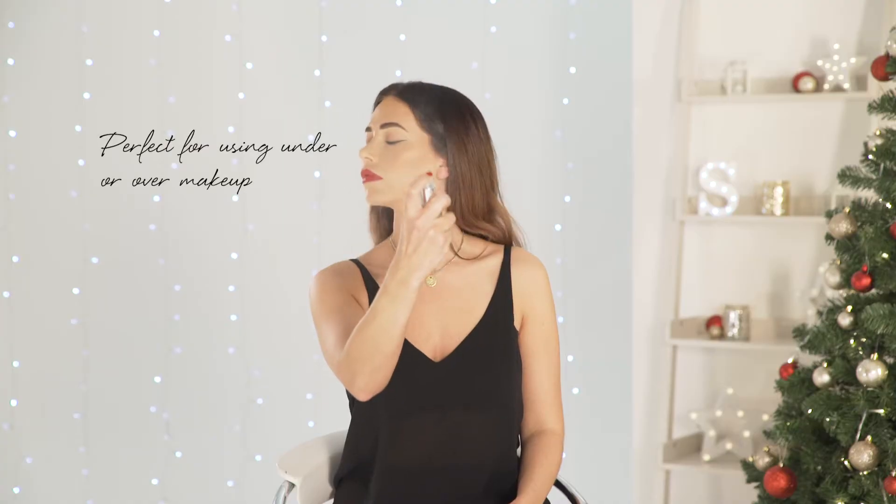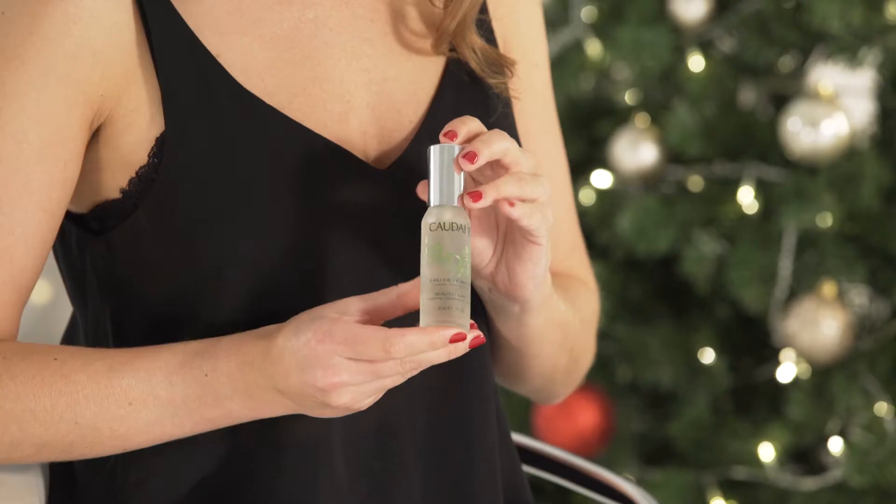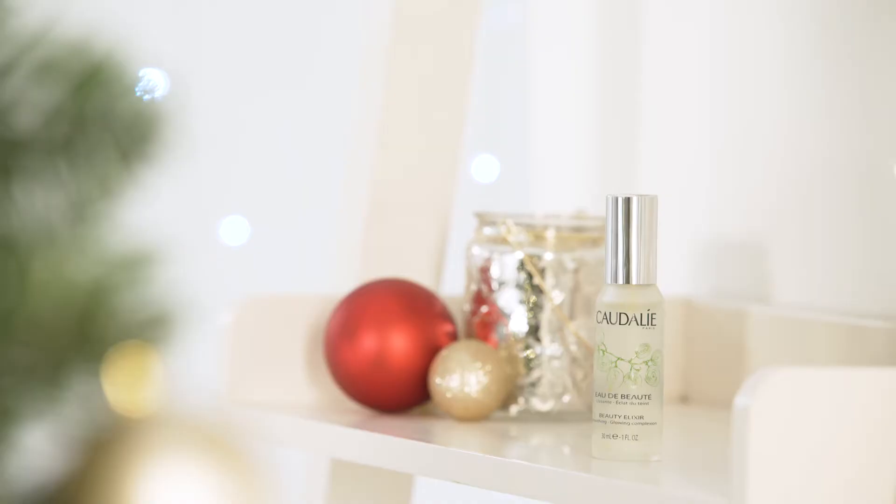Simply spritz over your face after cleansing to tone your skin, or after foundation to perfectly set your makeup. Caudalie products make for ideal choices for those with sensitive and irritable skin, taking full advantage of the power of nature to nourish, protect, and hydrate the skin.